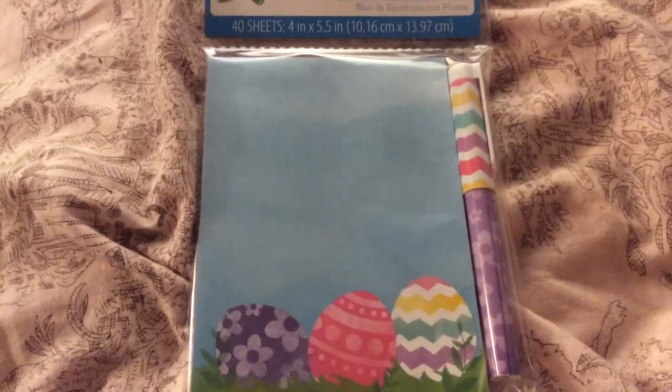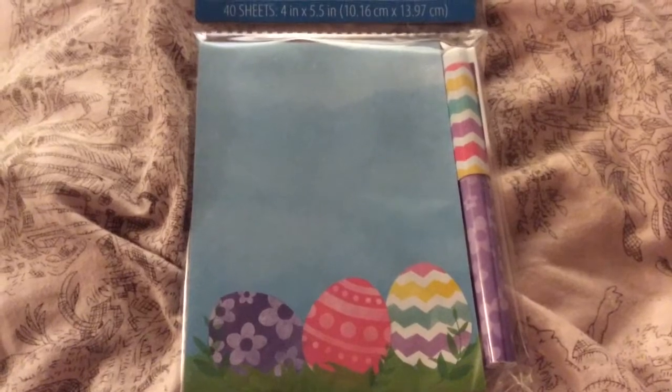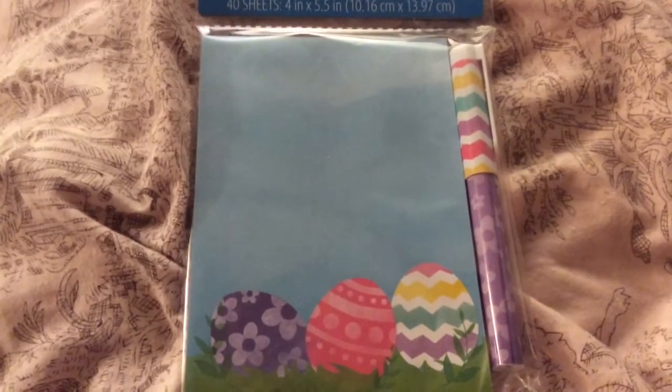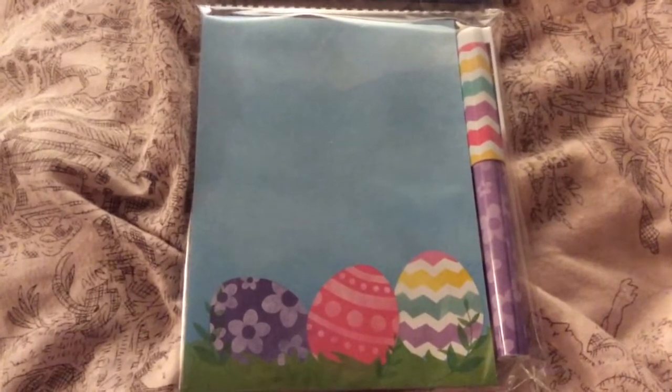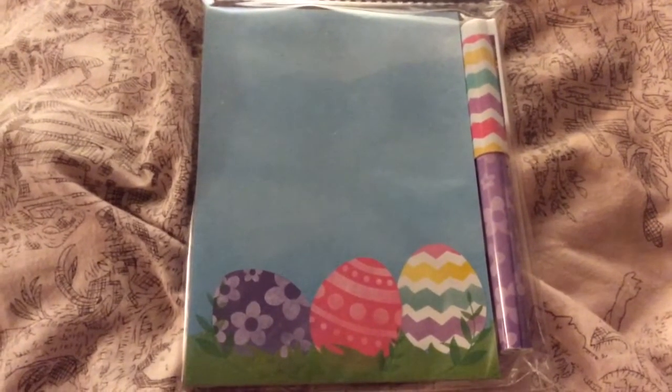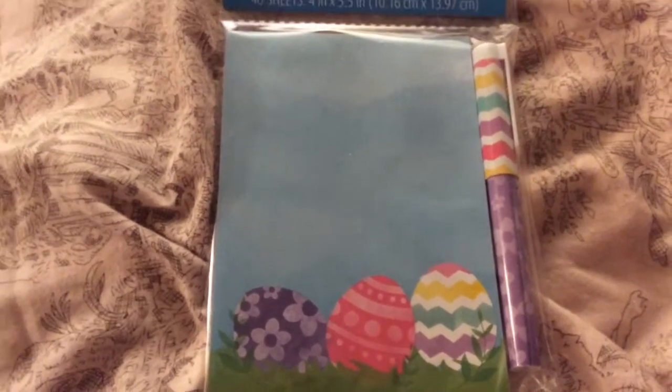Hello everyone, it's Gigi and I have a collective haul to share with you. First I'm going to do Walmart and then I have the Not Too Shabby Shop and then Simon Says Stamp and Your Next Stamp. So first I'm going to start with Walmart.